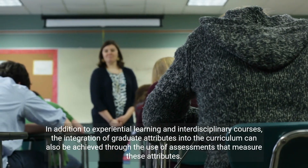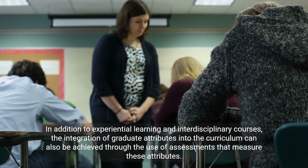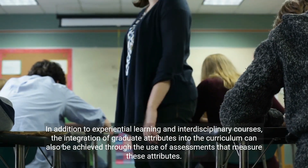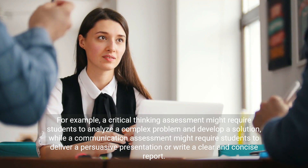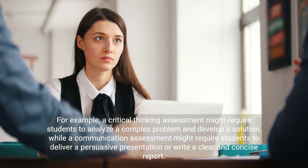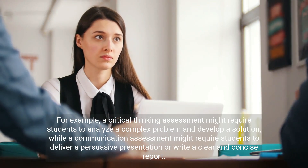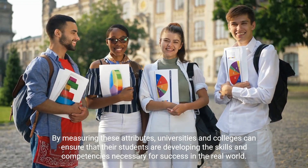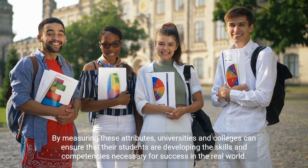In addition to experiential learning and interdisciplinary courses, the integration of graduate attributes into the curriculum can also be achieved through the use of assessments that measure these attributes. For example, a critical thinking assessment might require students to analyze a complex problem and develop a solution, while a communication assessment might require students to deliver a persuasive presentation or write a clear and concise report. By measuring these attributes, universities and colleges can ensure that their students are developing the skills and competencies necessary for success in the real world.